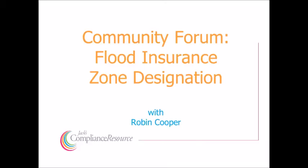Welcome to the Compliance Resource Channel. Compliance Resource is a source of compliance assistance for financial institutions across the country. This week, our Director of Compliance, Robin Cooper, is going to talk about a question that we received in our community forum about a flood insurance zone designation issue. We're going to take a look at a question that we recently received in our community forum on flood insurance.